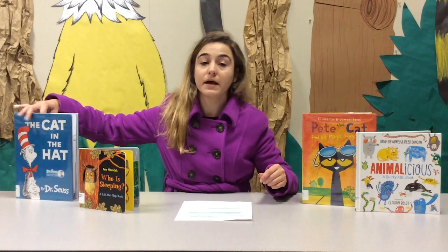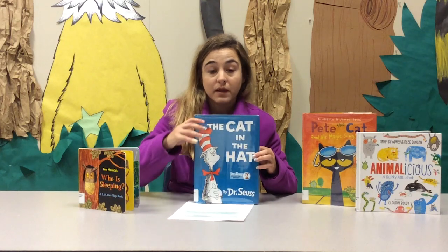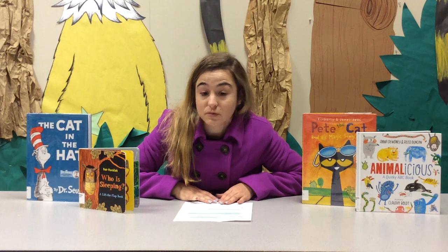It's also important to select books that have repetition, rhyme, and rhythm — such as this book, The Cat in the Hat by Dr. Seuss. All of his books have a lot of rhyme and rhythm, and it makes it more engaging for the child to stay involved with the story.